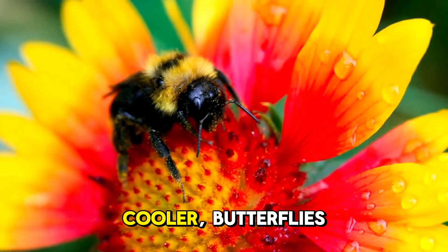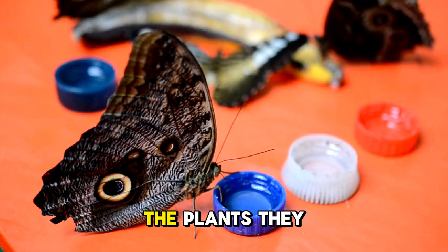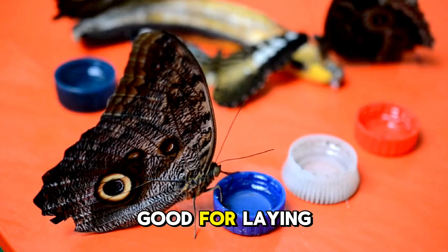Here's something even cooler. Butterflies have taste sensors on their feet. That's right — they can taste the plants they land on to see if they're good for laying eggs.